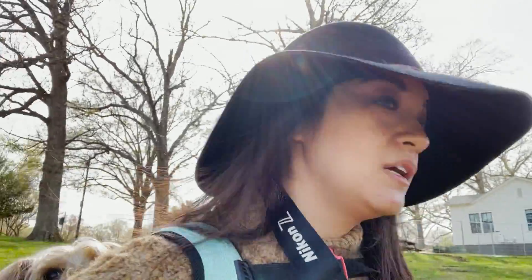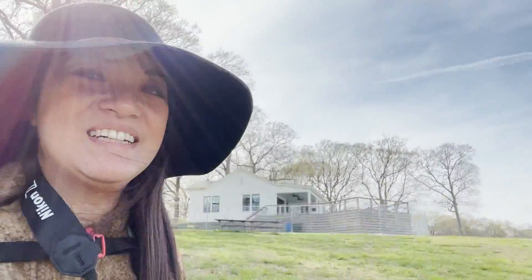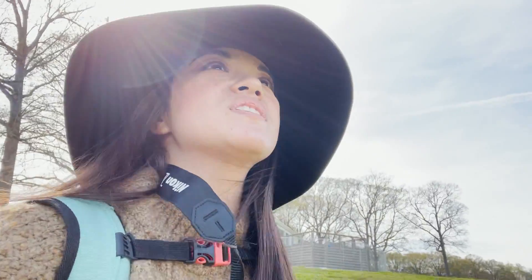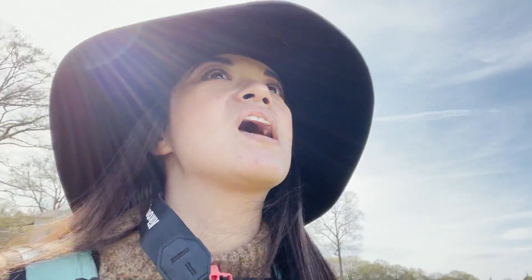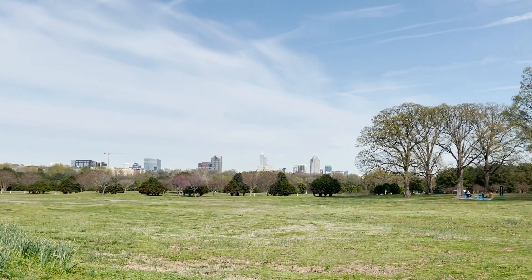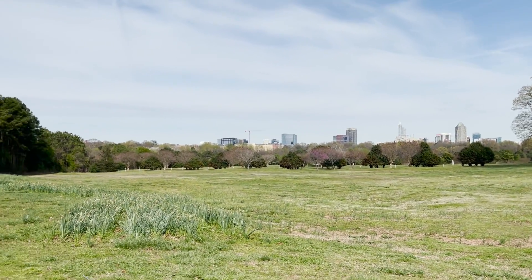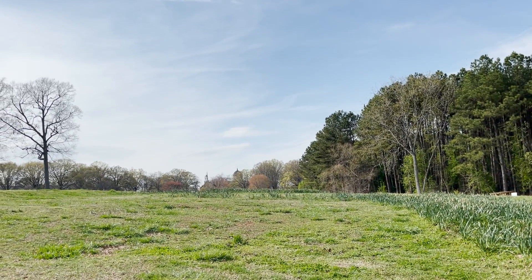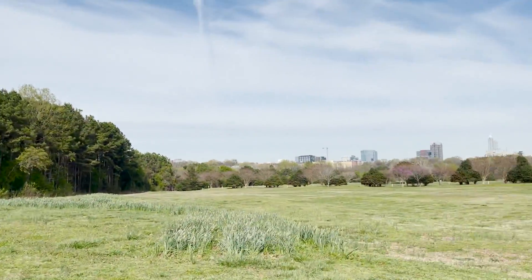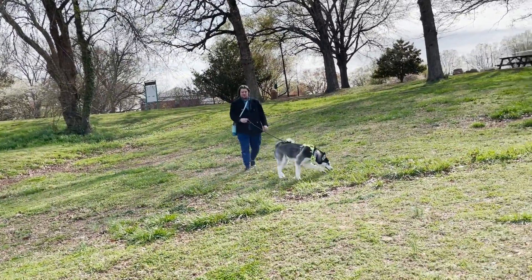There aren't any flowers blooming, but this is a beautiful place to just sit down, have a picnic, and look at the skyline. You have the Raleigh skyline right here if you want to sit down and have a picnic. Or if you sit on this other area, you can look at North Carolina State and their buildings. Very beautiful here, perfect weather today.